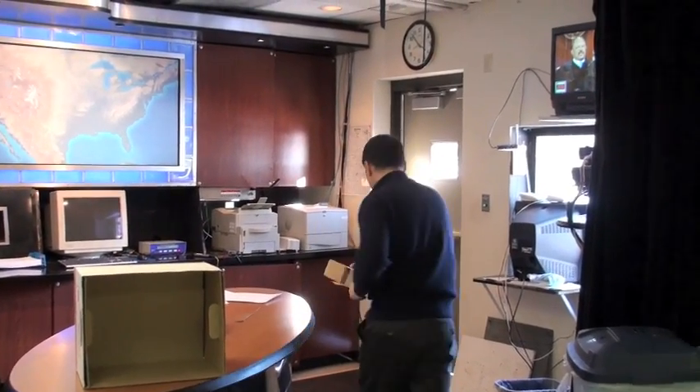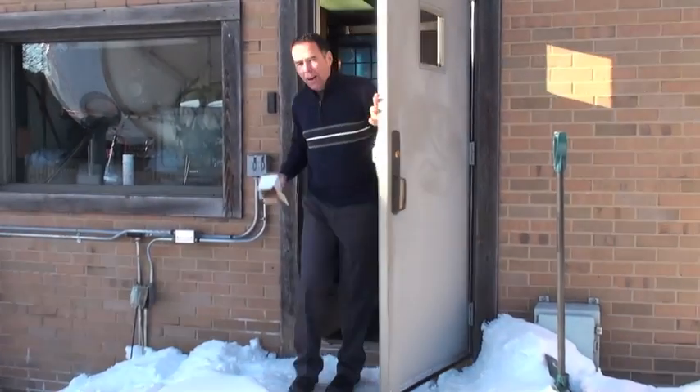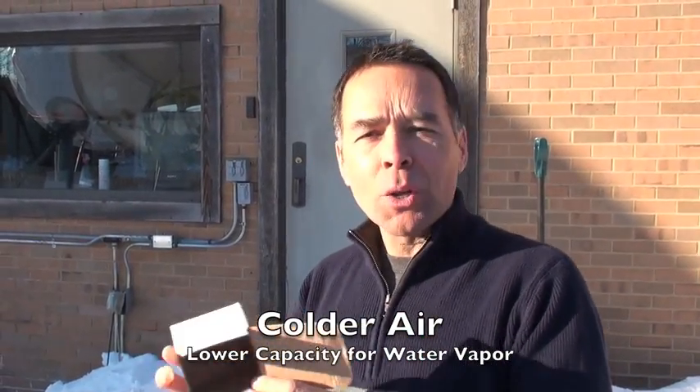Now when we go outside, it's an entirely different story. Outside in the colder air, this cold air just does not have the capacity to hold as much water as it does inside. We can visualize the capacity of the water out here as the size of this little box. When we take that cold air back inside, that's very little moisture that we're bringing back inside, and that leads to dry air.